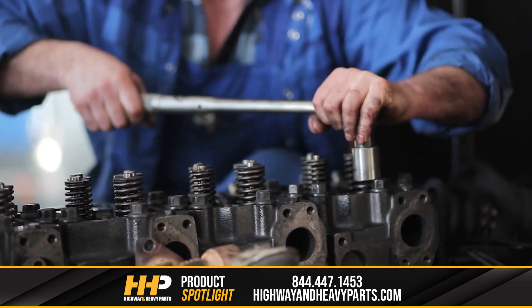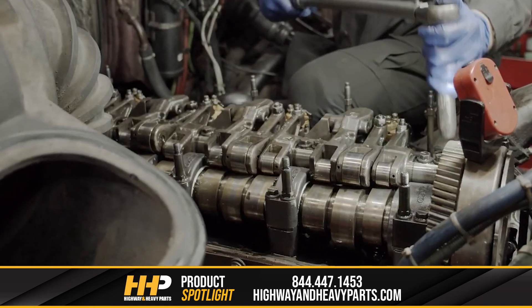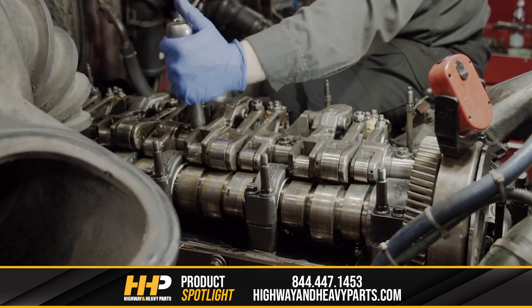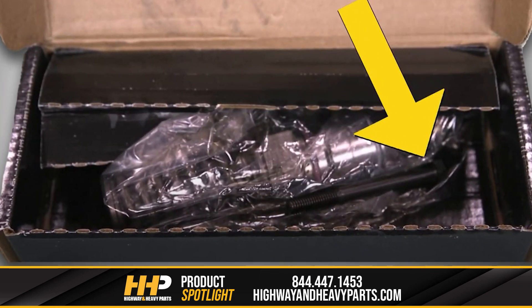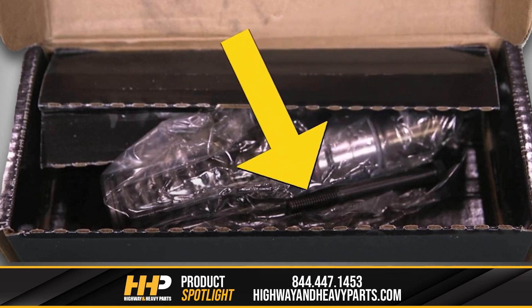The easiest way to avoid these issues is to replace your hold-down bolts every time you change your fuel injectors. Having the proper tension on the fuel injector helps ensure that the system works the way it should and prevents dangerous leaks that can do permanent damage to your engine. Each injector that we sell here at Highway and Heavy Parts includes a new hold-down bolt, giving you all the tools you need to quickly get the job done.